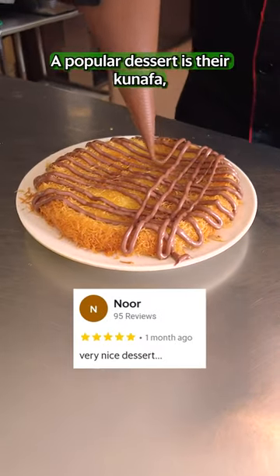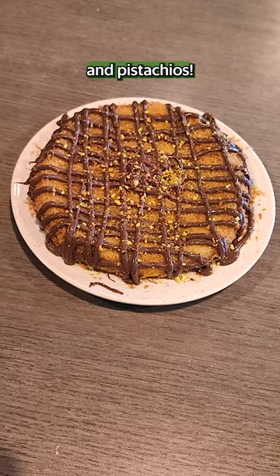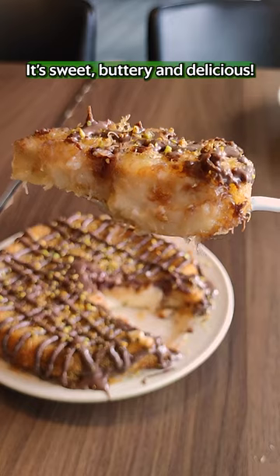A popular dessert is yakunafa, a spun pastry filled with Middle Eastern clotted cream and topped with chocolate and pistachios. It's sweet, buttery and delicious.